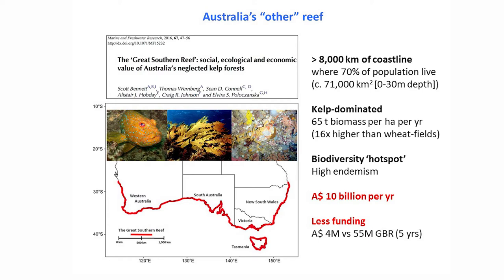These are extremely productive systems. Some of these kelp forests produce 65 tons of biomass per hectare per year — that's 16 times higher than some of the most productive wheat fields. It's a biodiversity hotspot with really high endemism. For example, there are about 300 species of red seaweeds in the Great Southern Reef, of which about 270 only occur here. In terms of economic value, it has been estimated at around 10 billion Australian dollars per year. Just the fisheries of rock lobster and abalone combined are worth more than the entire fisheries of the Great Barrier Reef.